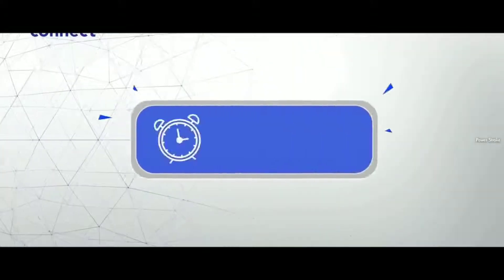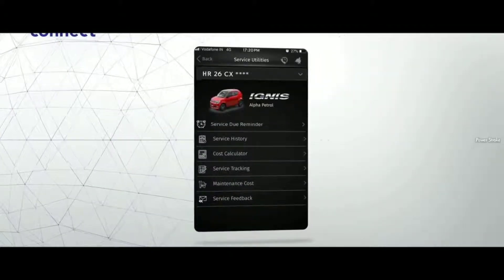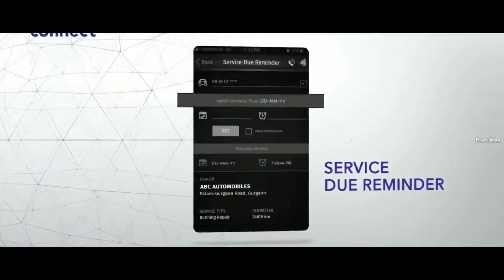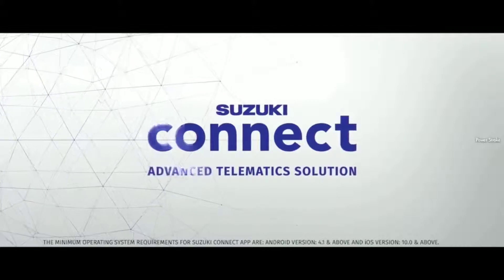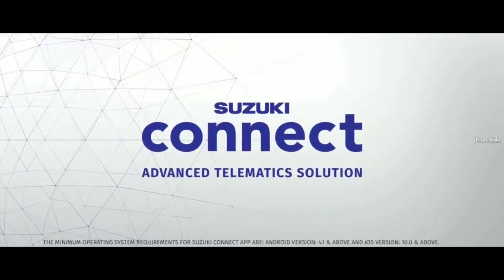Finally, we come to the service due reminder feature, which allows you to receive timely reminders for when your next service is due, measured through your odometer — making the reminder accurate and more convenient. This is the world of Suzuki Connect: a world that truly enhances your driving ability by keeping you updated on your vehicle's vital information at all times.